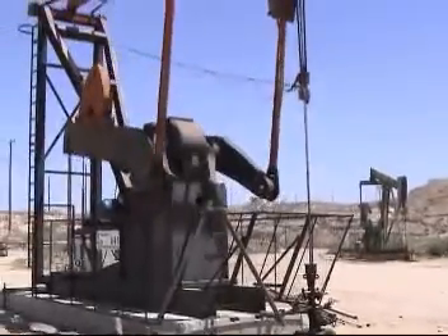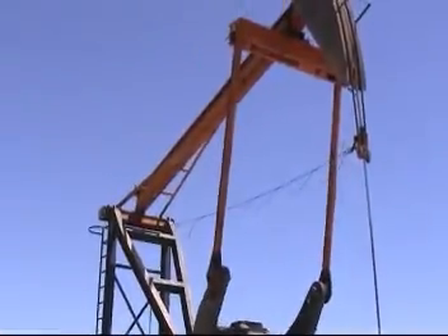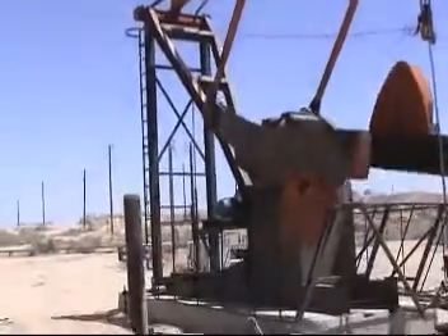With the proper equipment from eProduction Solutions, rod float and the shockwave damage can be virtually eliminated, while still maximizing your production.